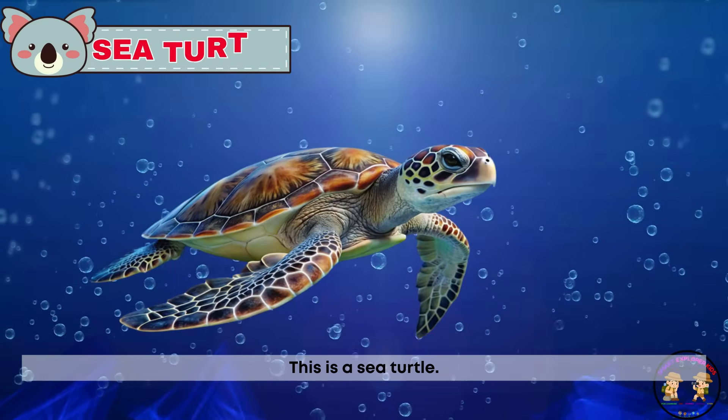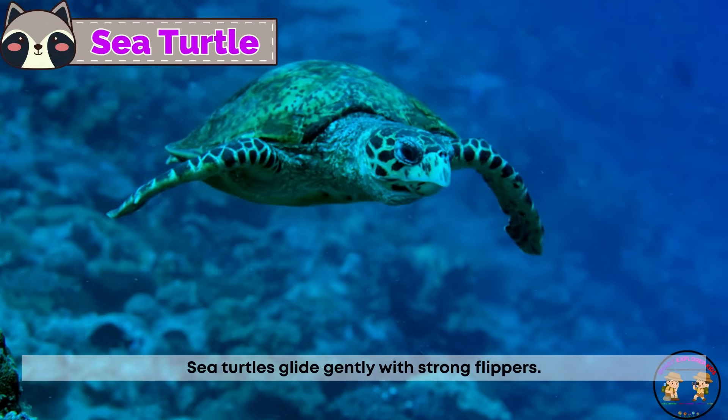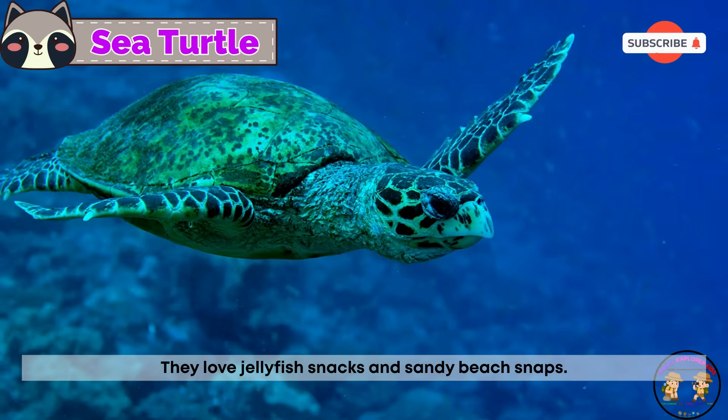This is a sea turtle. Sea turtles glide gently with strong flippers. They love jellyfish snacks and sandy beach naps.